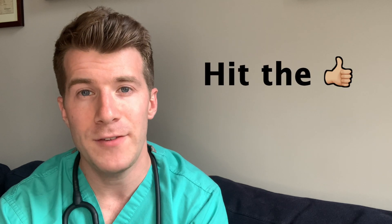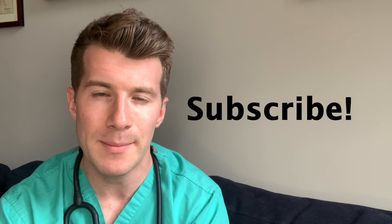I hope you found the video useful. If you did, please hit the like button and remember to subscribe to the channel for more similar videos. If you've got any questions or comments, please feel free to leave them in the comments box below and I'll get back to you. Until next time, bye!